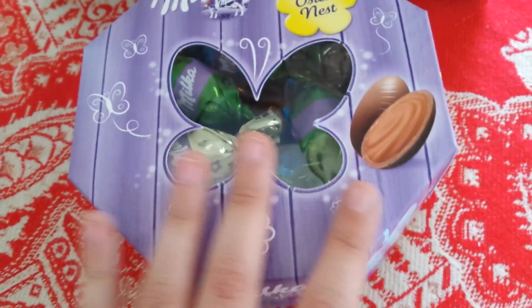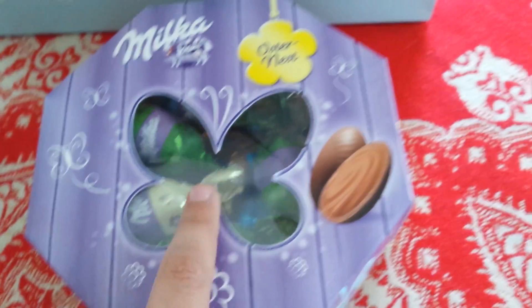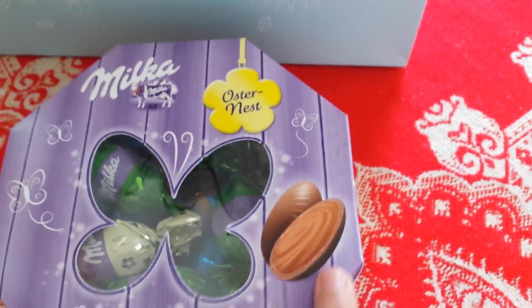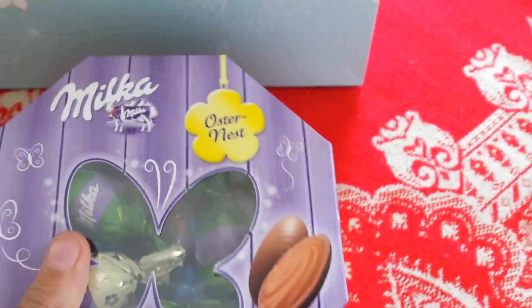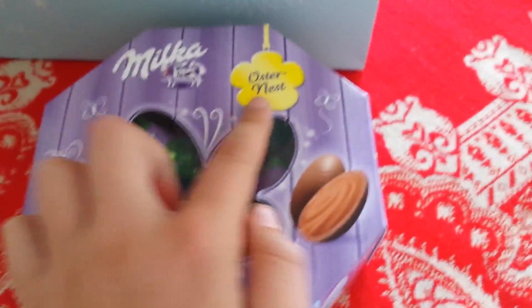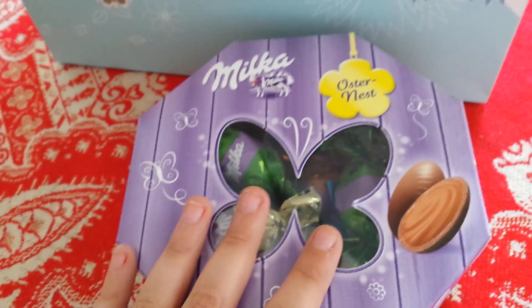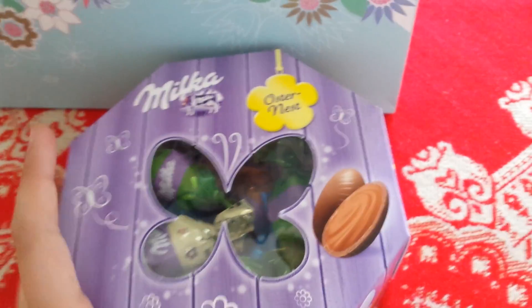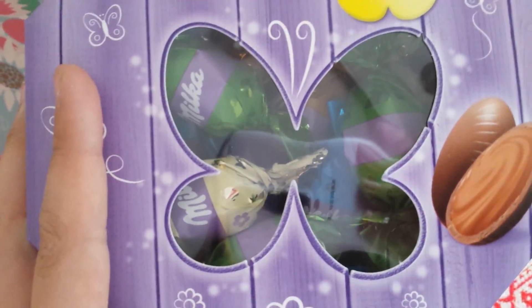The first thing I got are these super cute Easter candies. They're shaped like eggs, and it's an Easter nest, as I can see here. It's really cute, I love this so much. And when I decide to open these, I will keep the box intact because I think it's so cute. Look at the butterfly — I love it so much.